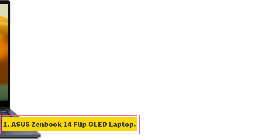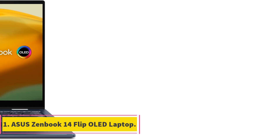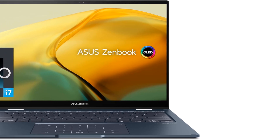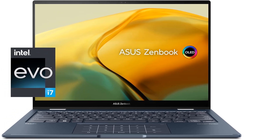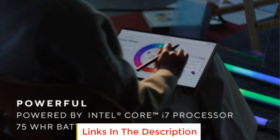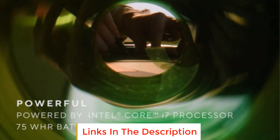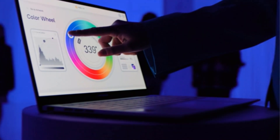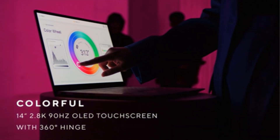Number 1: Asus ZenBook 14 Flip OLED Laptop. The Asus ZenBook 14 Flip OLED Laptop is a powerhouse of technology and design, featuring a 14-inch WQXGA plus OLED NanoEdge touchscreen with a 16:10 aspect ratio. The display is certified with Dolby Vision and Pantone validated for accurate color rendering, ensuring a stunning visual experience.